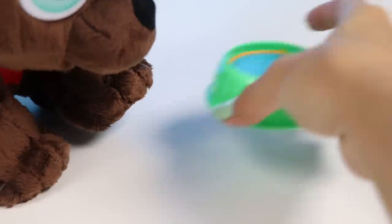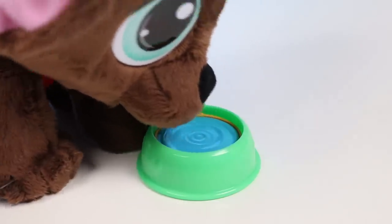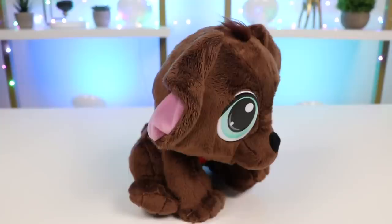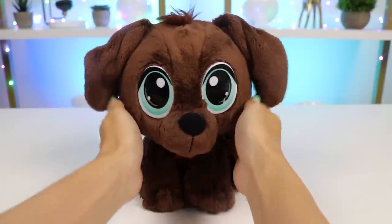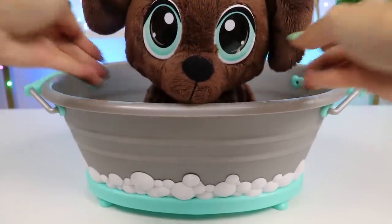He ate that entire thing. He must be thirsty. Here you go! Good boy! You're all done with your checkup! You did so well! You were so brave during that shot. What a good boy you are! Now that you're done with all that, let's get you over to the bath and clean you up.